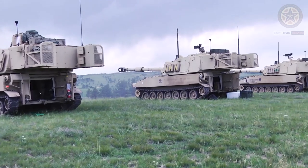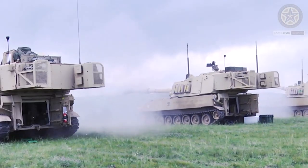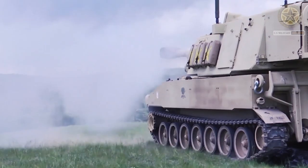The M109A6 is fitted with an automatic fire control system with an integrated navigation and inertial positioning system. It is also fitted with a muzzle reference system.